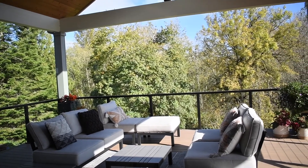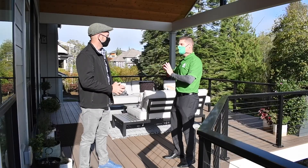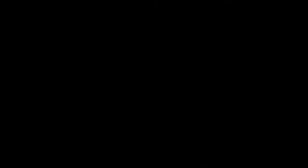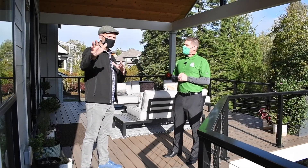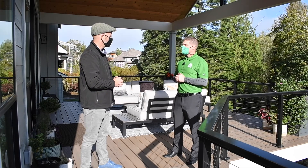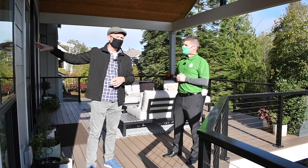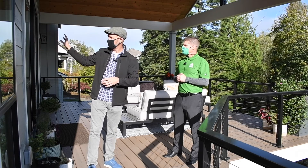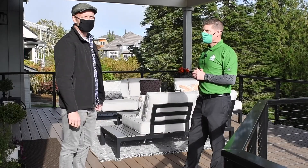The before photos had an atrium here, and they obviously wanted to get away from the atrium look. They knew they had views out this way and didn't have much room to go further to the side, so this was the direction to go. We opened up the inside floor plan to get more of a great room concept, and they knew they wanted lots of windows on the back of the house. They spend a lot of time out here.